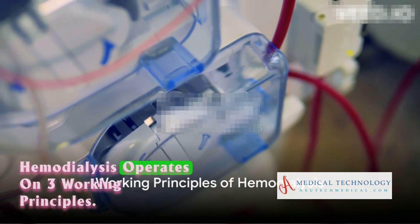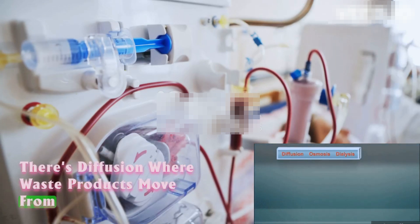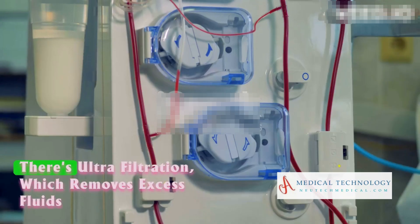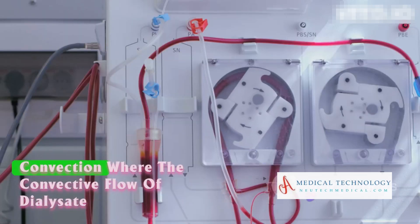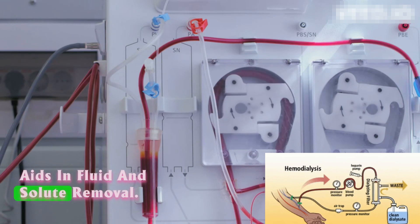Hemodialysis operates on three working principles. There's diffusion, where waste products move from a higher concentration in the blood to a lower concentration in the dialysate. There's ultrafiltration, which removes excess fluids by creating a pressure gradient. And there's convection, where the convective flow of dialysate aids in fluid and solute removal.